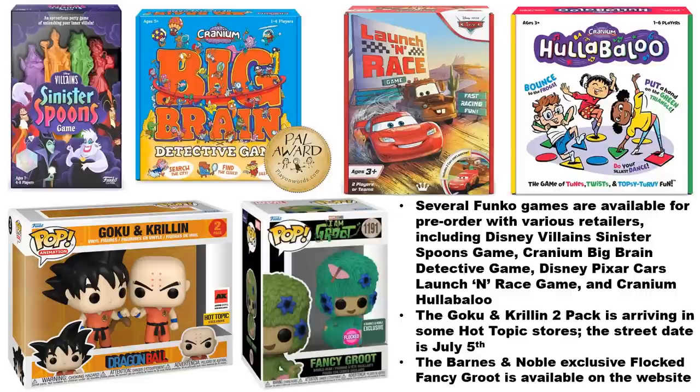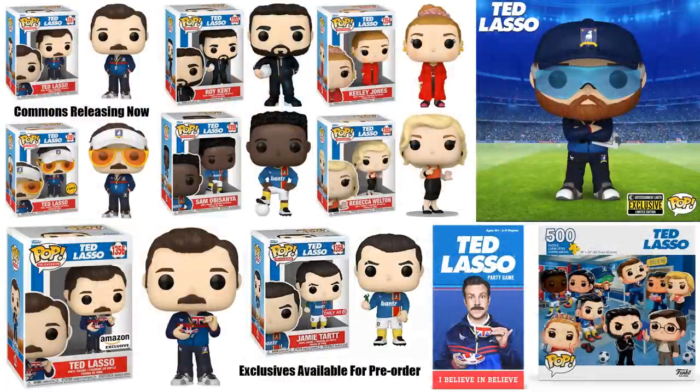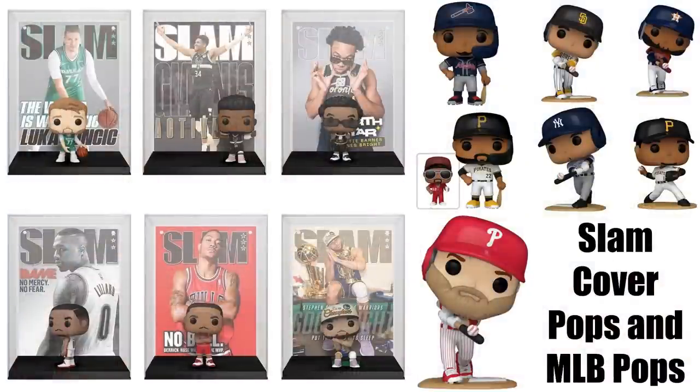The Barnes & Noble exclusive flocked Fancy Grapes is available on their website right now and may also be in stores. The Ted Lasso pops' common figures are already showing up in some stores, and you can get pre-orders in for the exclusives. Along with Ted Lasso there's a party game and a 500-piece puzzle you can order. The Slam Cover pops are available — the Steph Curry one is my favorite out of the set.